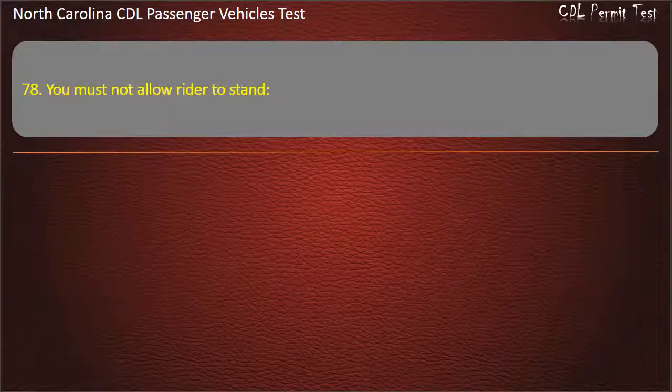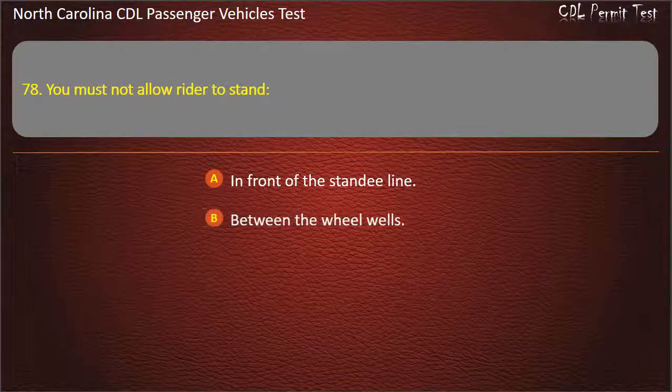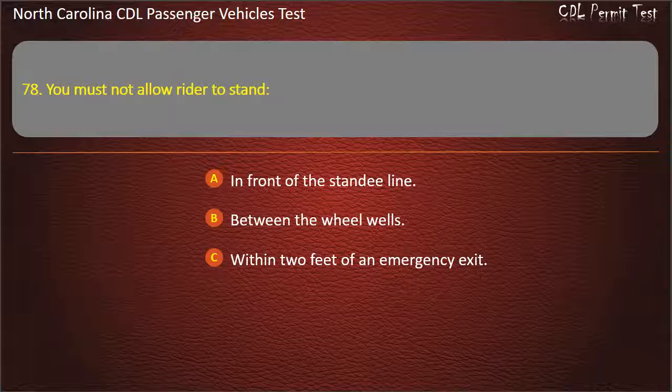Question 78: You must not allow a rider to stand in front of the standee line, between the wheel wells, within 2 feet of an emergency exit, or within 2 feet of any window. Answer: In front of the standee line.